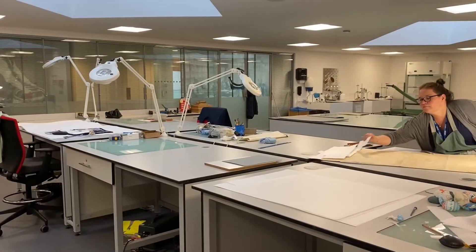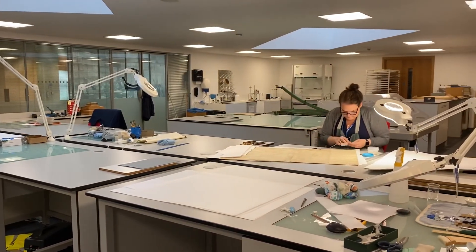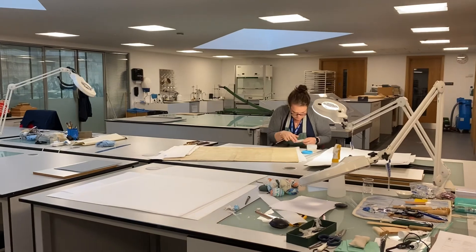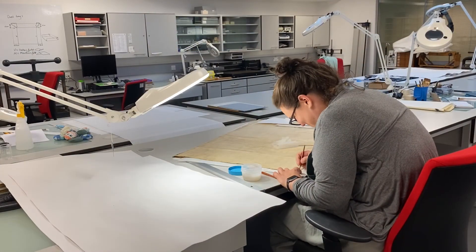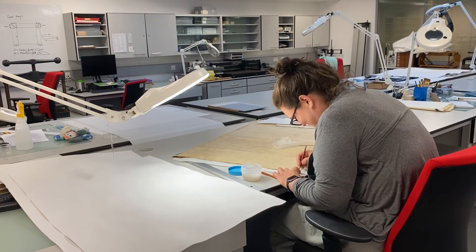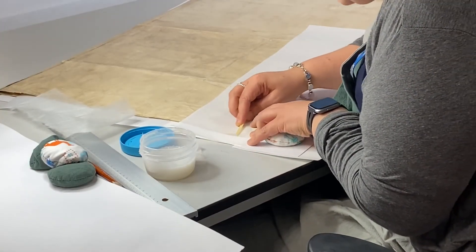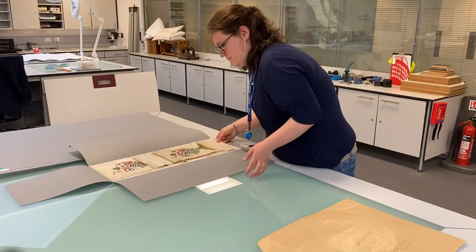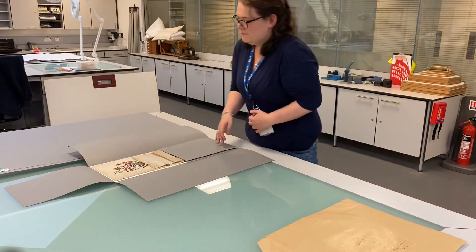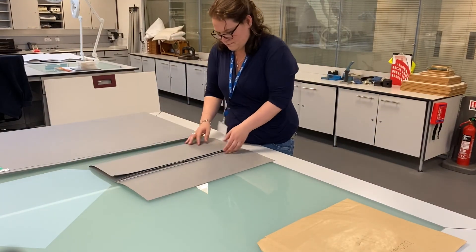So that's what interventional treatment looks like. We've not done a huge amount of it in recent years — we're building back up to it. Why do we do time-consuming, costly interventional treatment when we can take a photograph of something or re-house it? Because we have a responsibility to the material integrity of our collections as well. It's not just enough to take a photograph of something — we have to stop the deterioration of the original object.